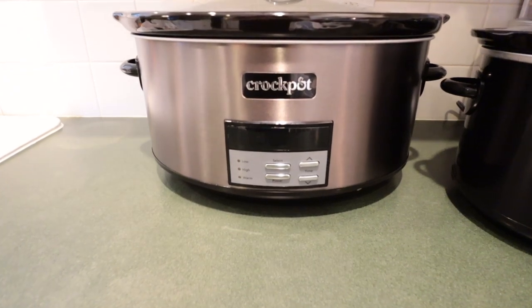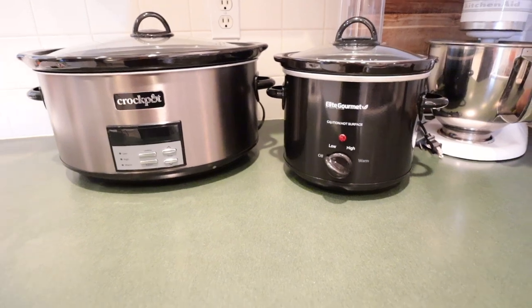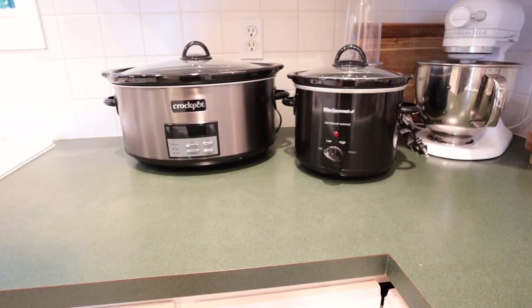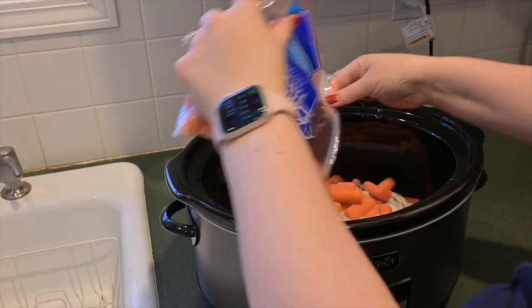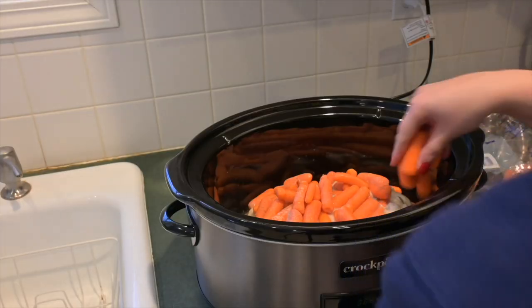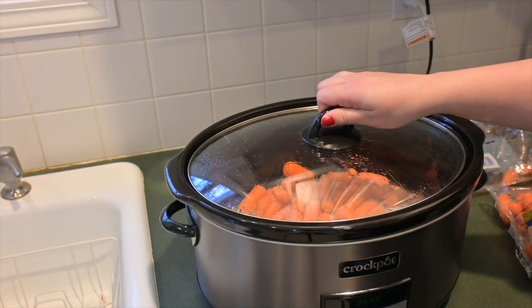Next up is this crock pot — I just got this one this year. My other one had a weird base and would get scratched up really easily. I really have a goal to do more crock pot cooking in these colder months. It's really easy to just throw it in the crock pot in the morning and have it be ready for dinner time, especially if you're a busy mom or work outside of the home.